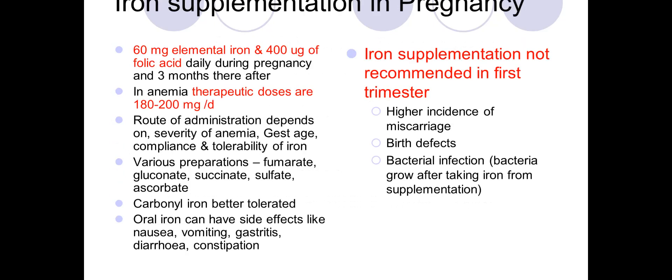Iron supplementation during pregnancy requires 60 milligrams of elemental iron and 100 micrograms of folic acid daily, continuing for three months postpartum. In anemia, therapeutic doses are increased to 180 to 200 milligrams per day. The route of administration depends on the severity of anemia, gestational age, compliance, and tolerability.